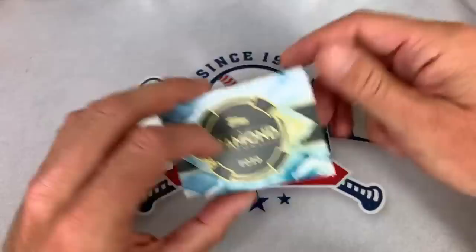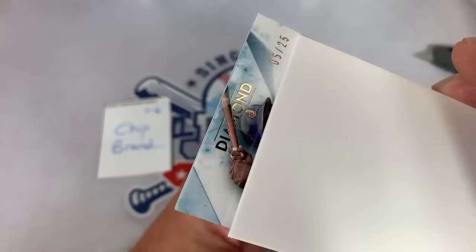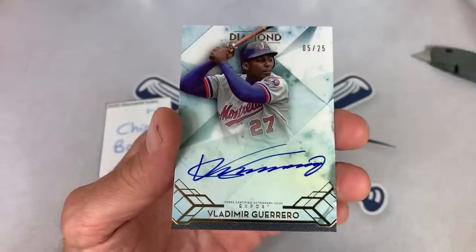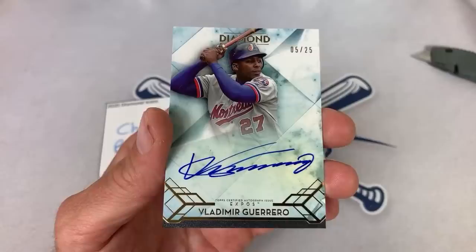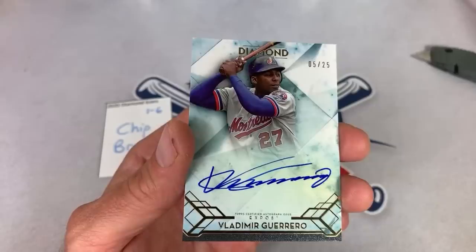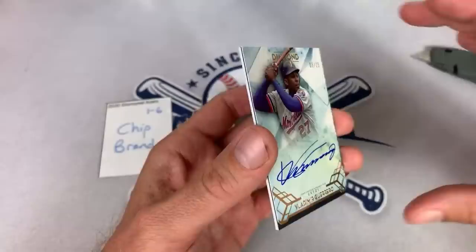Chip, here we go, best of luck to you. It's a Montreal Expo — I think most of us can probably guess who this is. Five of 25 Expo. That's going to be the Vladdy Daddy right there — Vladimir Guerrero Senior, five of 25. A really, really nice one right there. They're only going to give you the best from the Expos. Vladimir Guerrero Senior auto — nice on-card. Another hall of famer to add to the list. That is number three: Mike Schmidt, Reggie Jackson, and now Vladimir Guerrero Senior.